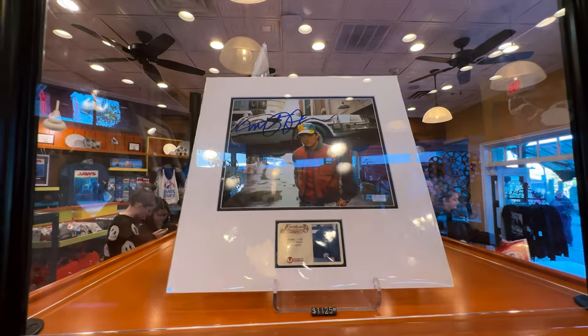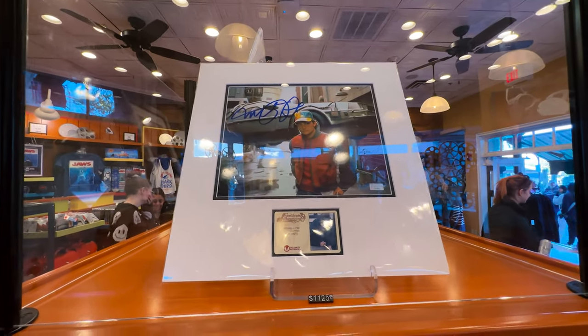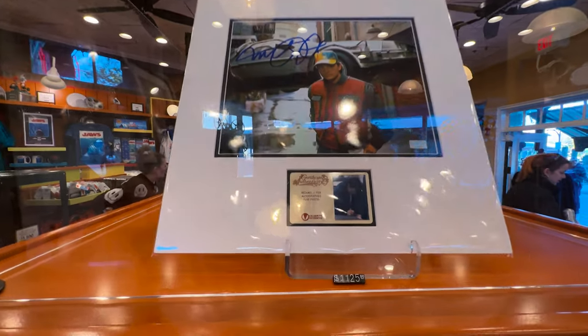And here's some of the other memorabilia that you can actually order here, and a lot of them are from Back to the Future.